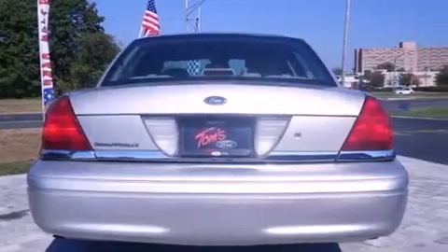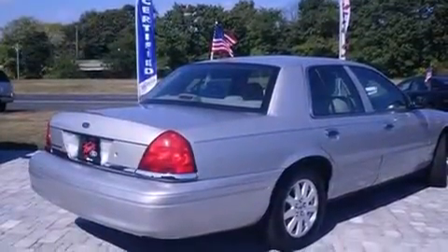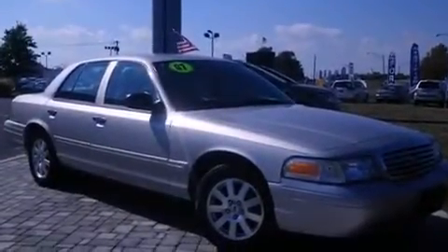Features include air conditioning with automatic climate control, cruise control, full-power accessories, a passenger side airbag, a rear window defroster, tinted glass, dusk sensing headlights, an anti-lock braking system, and this vehicle has less than 46,000 miles.